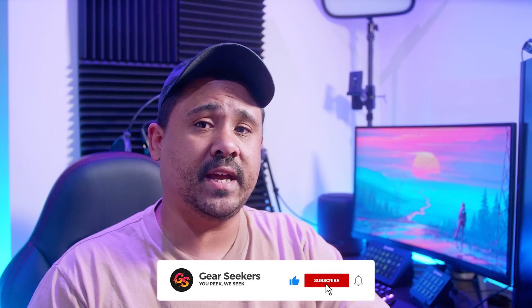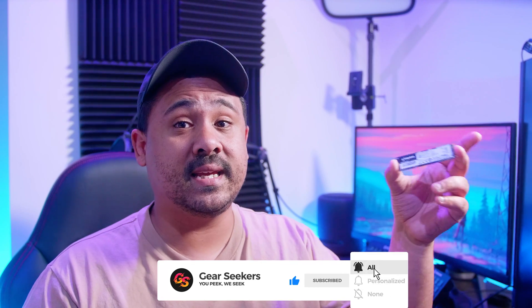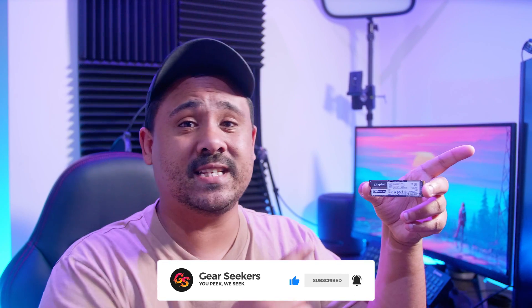Hey Gear Seekers, I'm Nick. Since we started checking out all these M.2 drives a few months ago, all the drive manufacturers have started reaching out to us and sending us drives to test and compare. This time it's Kingston's turn and they sent us their brand new KC2500 NVMe M.2 drive to check out. We'll put this drive up against 11 other drives to see how this new drive from Kingston actually stacks up.